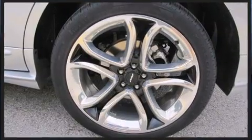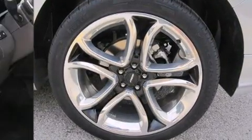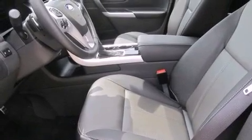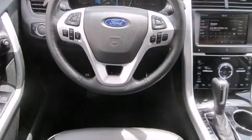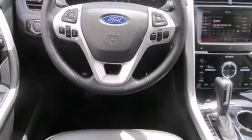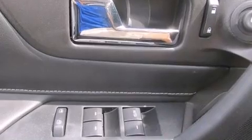Features include delay-off headlights, front and rear reading lights, a built-in garage door transmitter, remote keyless entry, and one-touch window functionality. Automatic climate control and leather upholstery prove that economical transportation does not need to be sparsely equipped.